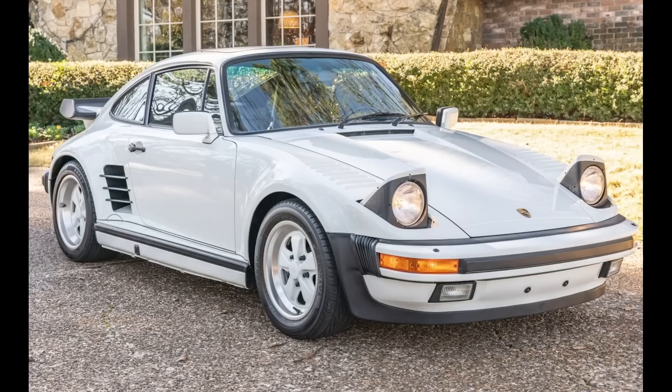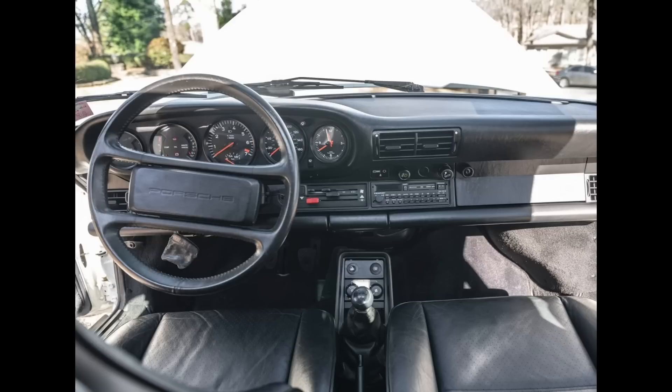A Grand Prix White 1987 911 Turbo Coupe M505 slant nose with 18,000 miles sold for $265,000. I'm not a slant nose fan. This low-mile 930 had a reserve price of about $200,000. It was well sold today.